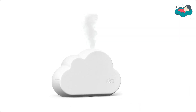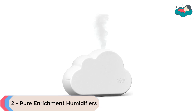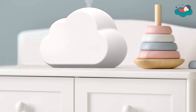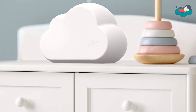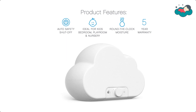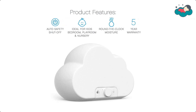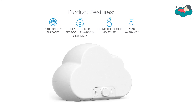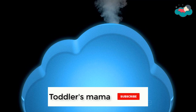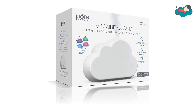At number 2 we have Pure Enrichment Baby Humidifiers. It features color choice technology that allows you to pick your favorite color or rotate between multiple colors. This ultrasonic cool mist humidifier automatically turns off whenever the water tank is low or empty to prevent safety hazards and keep your child safe. Its rotating mist control knob incrementally adjusts moisture output — turn clockwise to increase and counterclockwise to decrease.